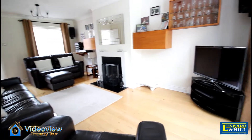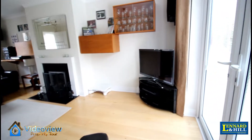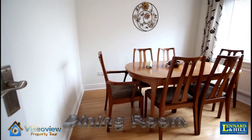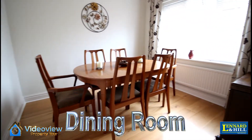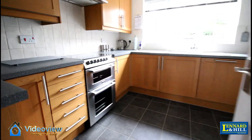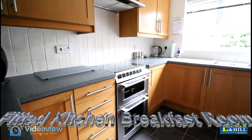There's a feature fireplace and a southerly aspect through these windows. There's also a separate dining room.